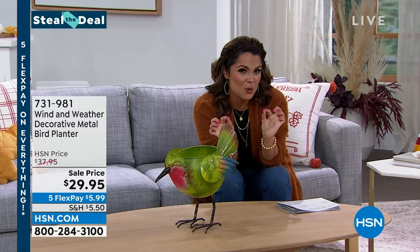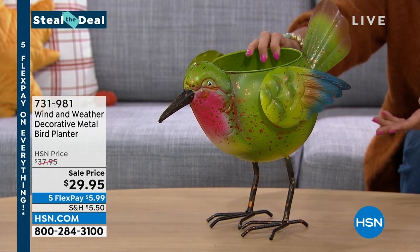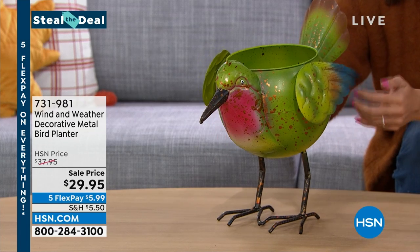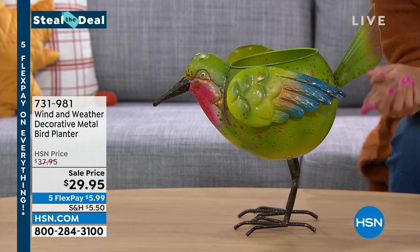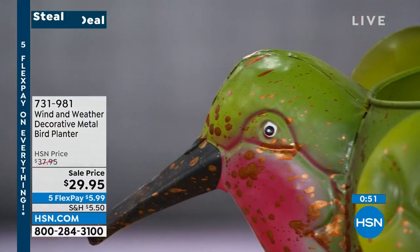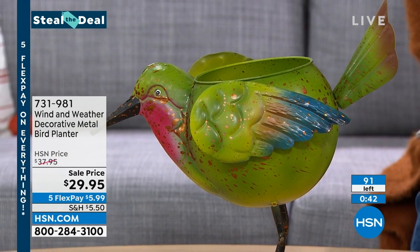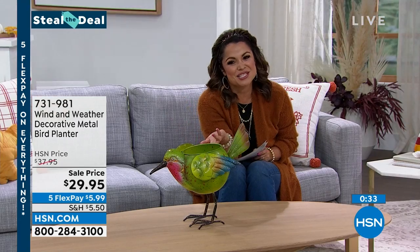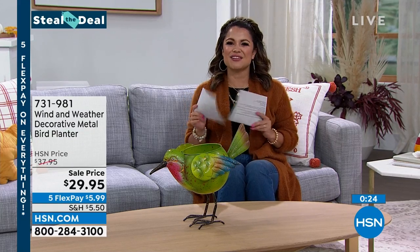Let's talk about what we call a Steal the Deal — very low quantity and very low priced. This is a decorative hummingbird planter, all metal. You can put a six-inch potted plant inside or plant directly in it — it has drainage holes. It's 12 inches high and nine inches wide, a whimsical and easy decorative piece. We have 91 of these on hsn.com. Think of someone who loves hummingbirds and doesn't get to see them — what a special gift for a $5.99 flex pay.